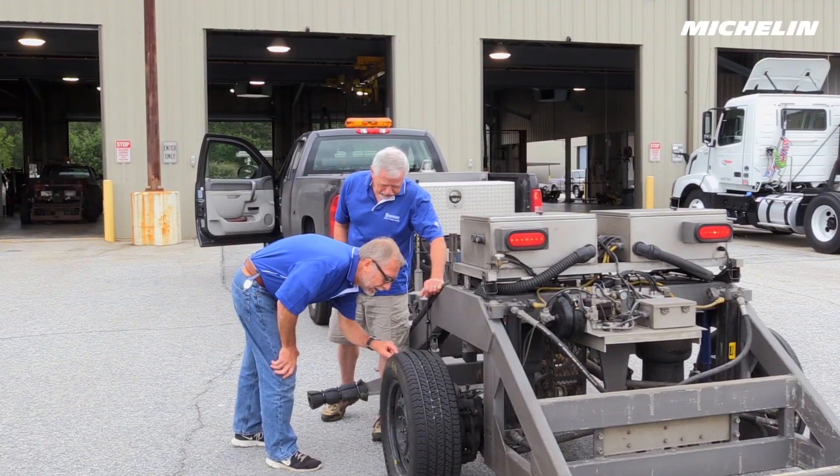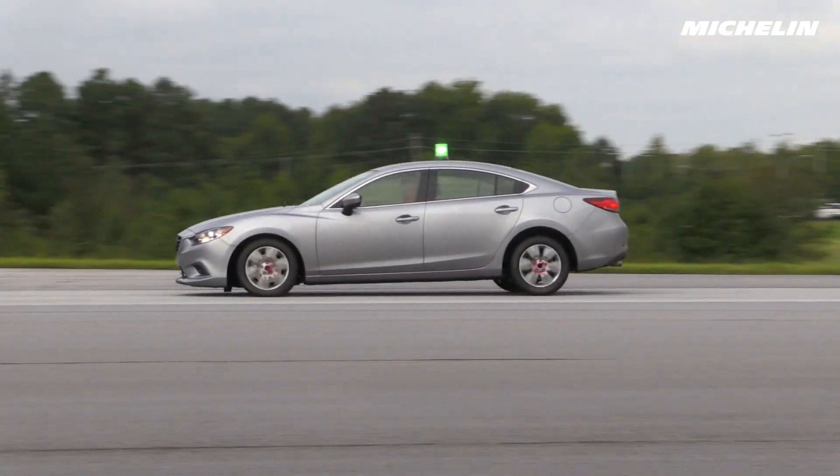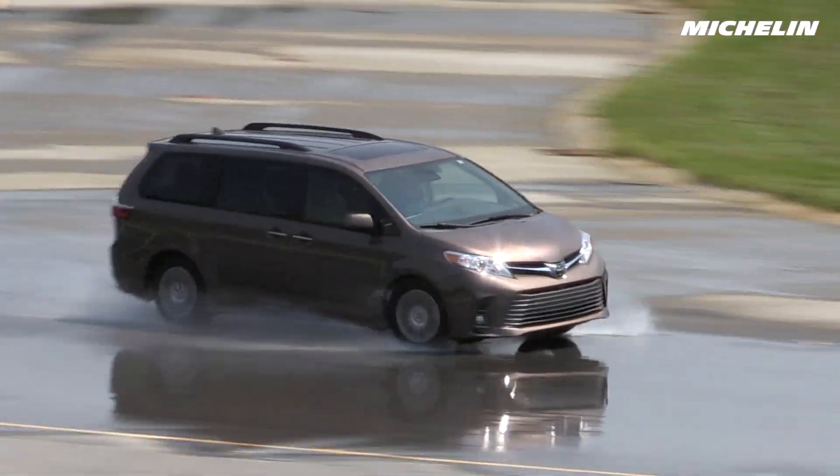Testing is the facility's ongoing, never-ending mission, helping to deliver outstanding performance, reliability, and the highest quality tires to our consumers.